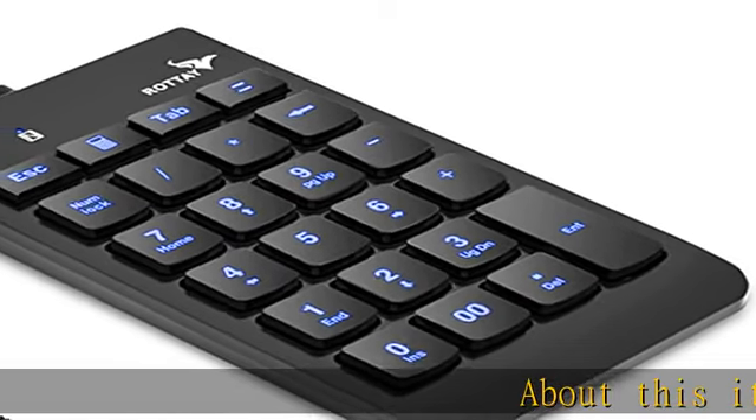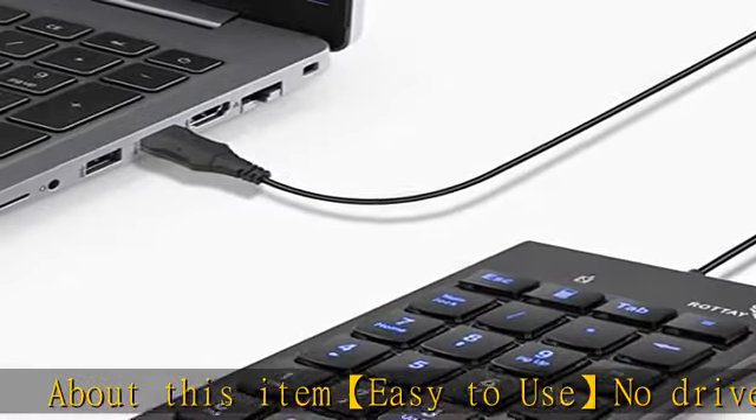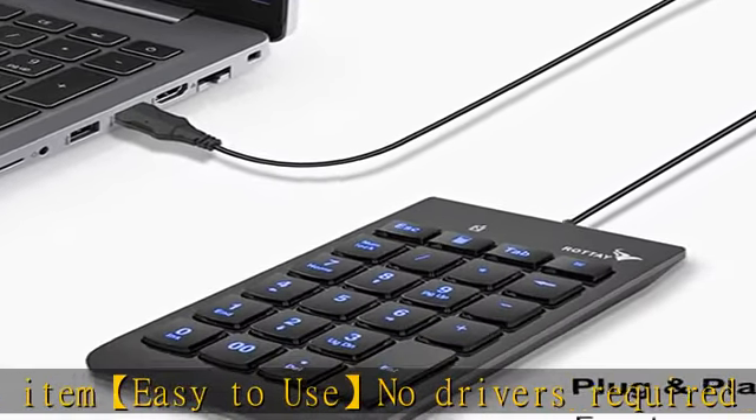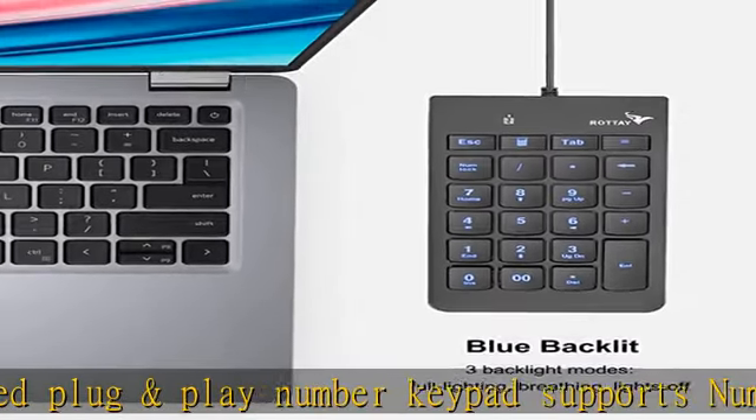Easy to use, no drivers required, plug and play. This number keypad supports number, ESC, tab, delete, and a shortcut key which can quickly access the calculator to improve productivity.